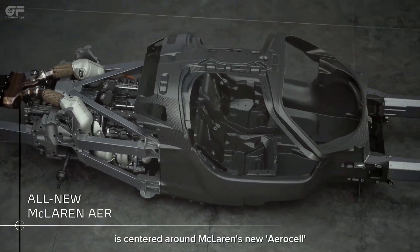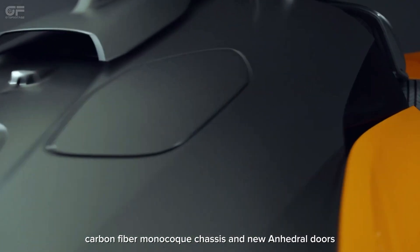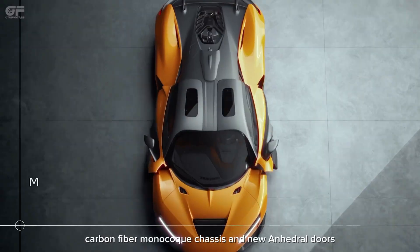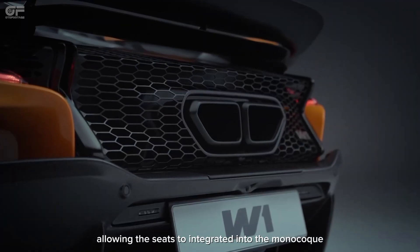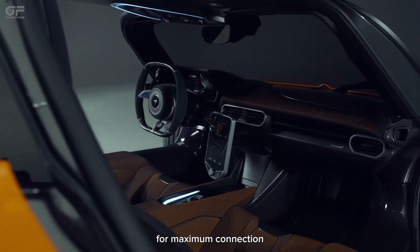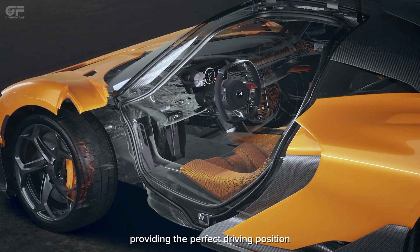McLaren says the design is centered around McLaren's new AeroCell Carbon Fiber Monocoque chassis and new anhedral doors. This setup allows the seats to integrate into the monocoque for maximum connection, with adjustable pedals and steering wheel providing the perfect driving position.